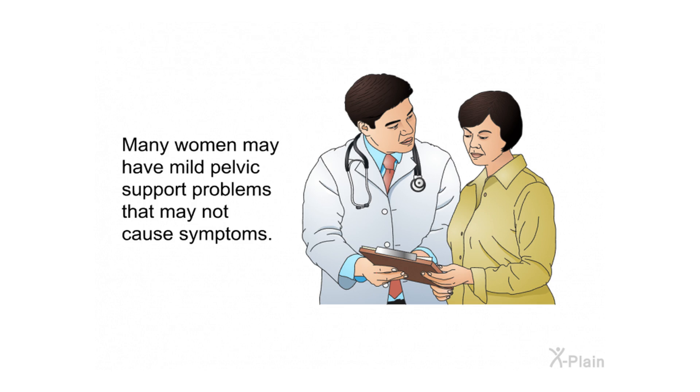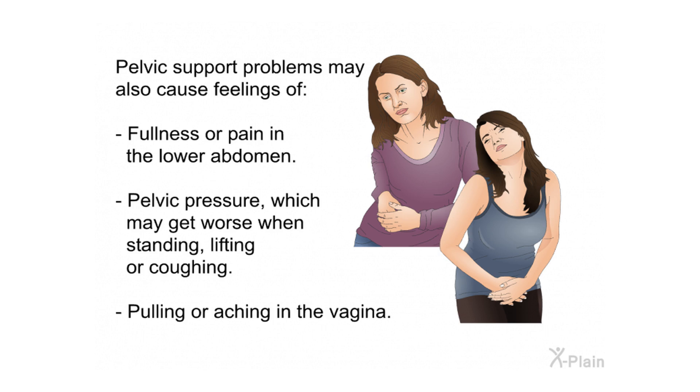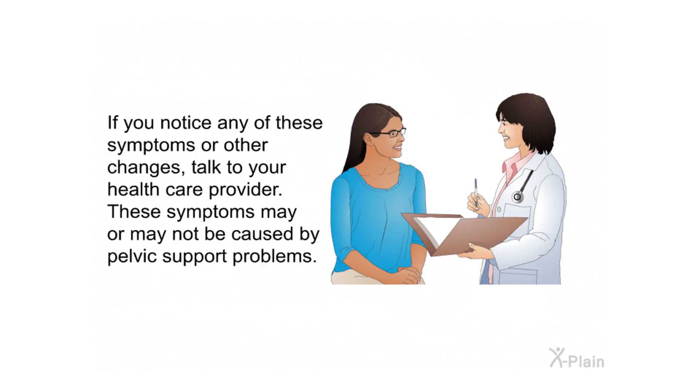Many women may have mild pelvic support problems that do not cause symptoms. More severe problems can cause difficulty having sex, lower back pain, problems inserting tampons, problems with bladder or bowel control, and seeing or feeling something bulging into or coming out of the vagina. Pelvic support problems may also cause feelings of fullness or pain in the lower abdomen, pelvic pressure that worsens when standing, lifting, or coughing, and pulling or aching in the vagina.